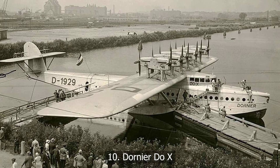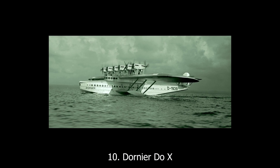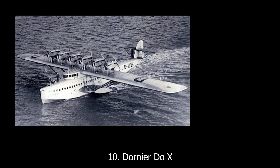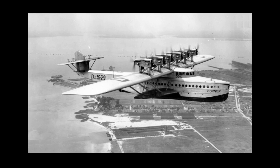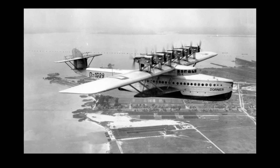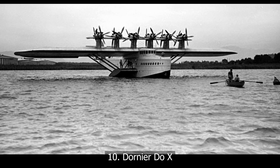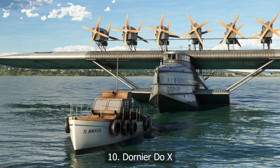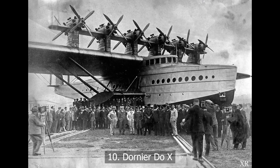And finally, at number ten, the Dornier Do-X. Back in 1929, the Germans built something wild. With 12 engines mounted on its wing, it was the largest flying boat of its time — featuring luxury seating, dining rooms, and a full crew of 14. It even needed a flight engineer just to manage the throttles. But it was slow, inefficient, and couldn't handle modern winds. A marvel in the air and a lesson in too much too soon.